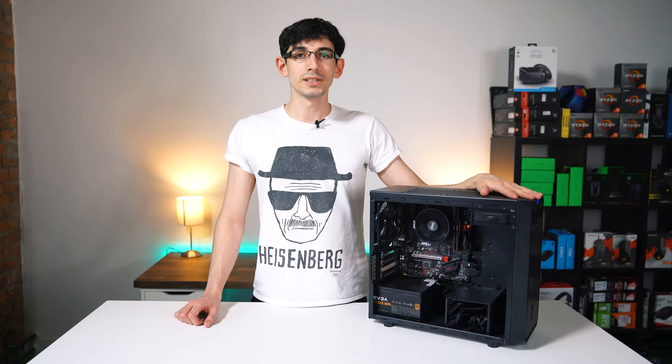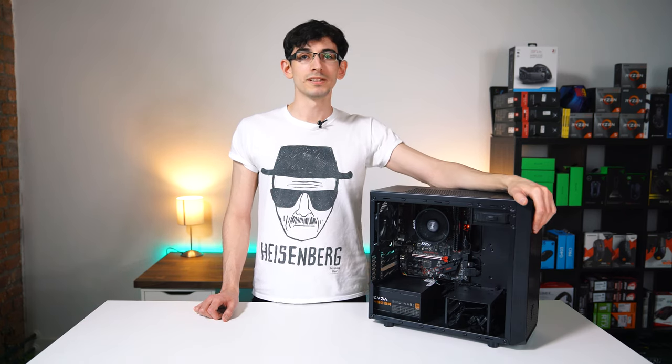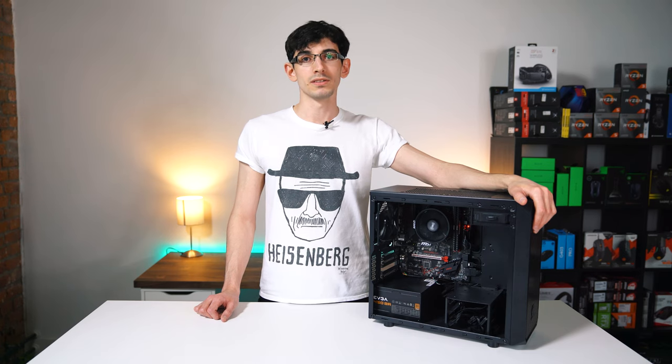So that was our $300 PC build. You can find all links to our components used in this build in the description below. To see all of our other builds, visit wepc.com and subscribe to our YouTube channel as we'll be making videos on these very soon. Thank you for watching. We'll see you in the next one.